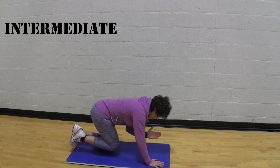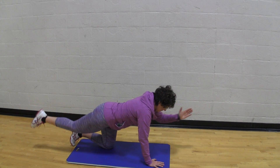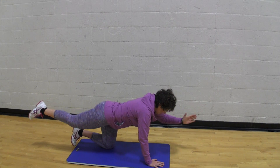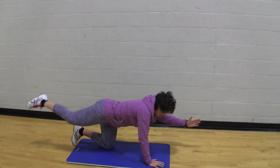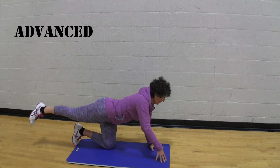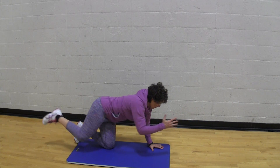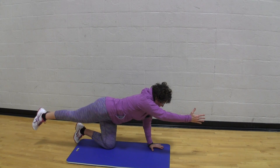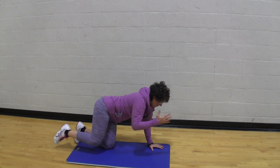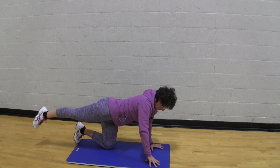For the intermediate version of the bird dog, we're simply going to bring the arm and the leg together to the center, seeing if we can make them touch at the same point in time while keeping our balance. For the advanced version, raise one leg and then raise the arm on the same side. Once you feel balanced there, move the arm back and the knee forward at the same time, trying to touch the elbow to the knee.